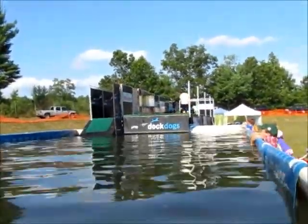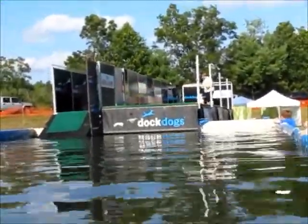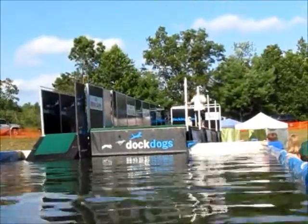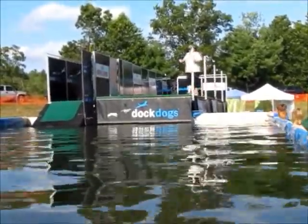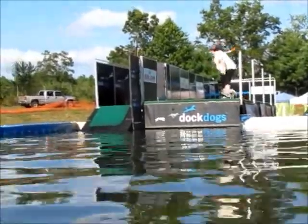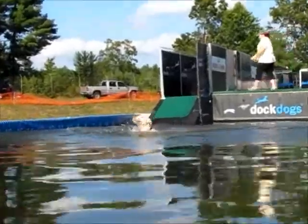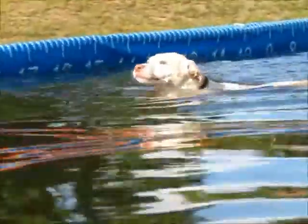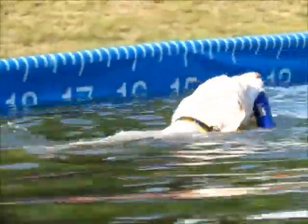These dogs absolutely love what they're doing. You'll never see a dog pushed, shoved, nudged, kicked, or punted into our pool. That type of behavior is not allowed — if we ever see it, they're asked to leave immediately. None of our handlers, none of our owners here would ever do that to their dog. We've got an absolute first-class bunch of competitors out here today.